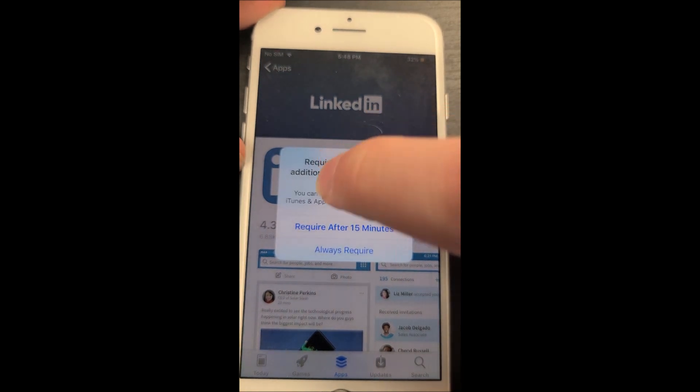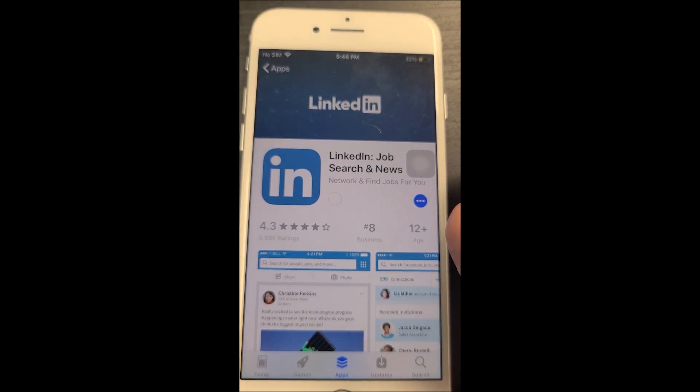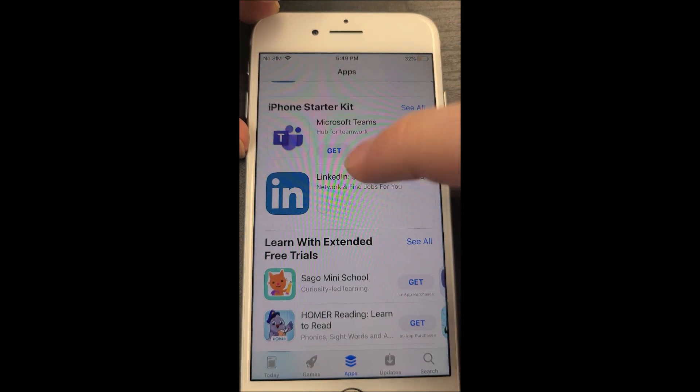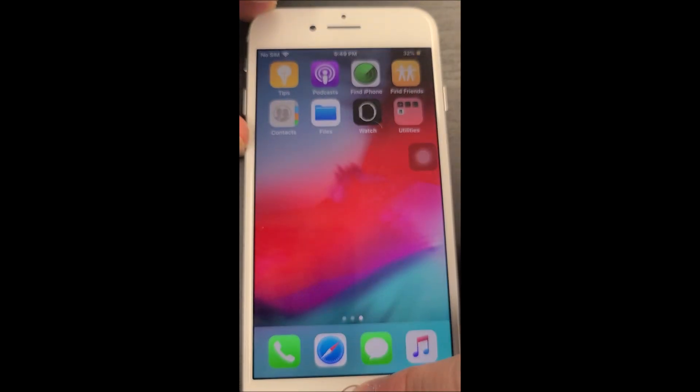I tried to download LinkedIn and numerous other apps, and only one app was installed. Something that I find actually helps is heading to your profile on the App Store, going to the Purchased section, and downloading an app you've already downloaded previously on another iDevice — those tend to download a lot easier.